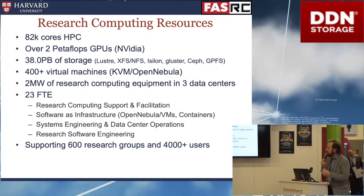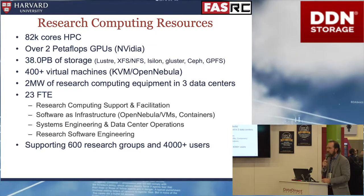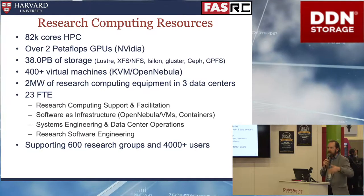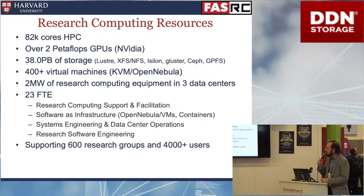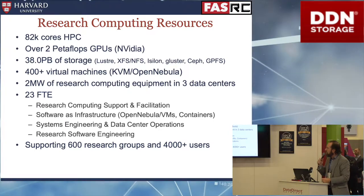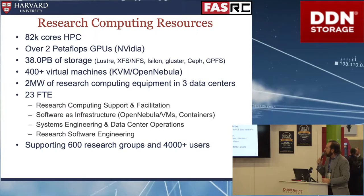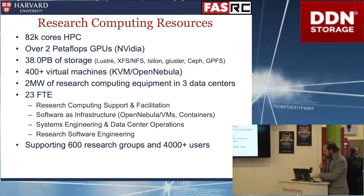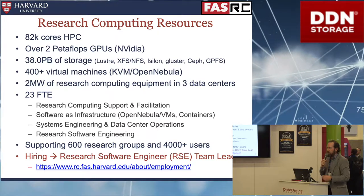The staff is split into a few different groups: there's a computational support and facilitation group — kind of like the front of house — as well as a consulting group that helps build workflows. They all used to be researchers, so they understand the workflows. Then there's software as infrastructure, orchestrating the HPC and storage environment using Puppet. There's also the system engineering group, the data center operations group, and a new group we're creating: research software engineering. We have a manager of research software engineering position that's open, so tell your friends.